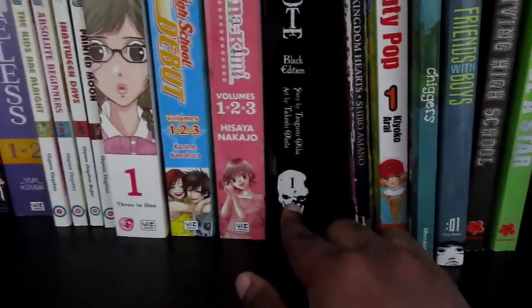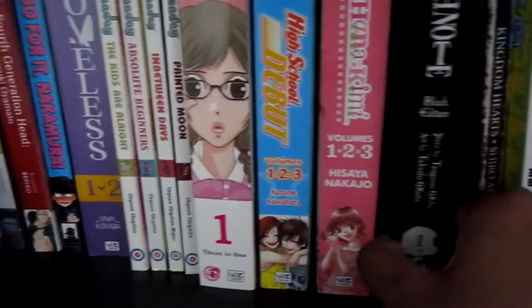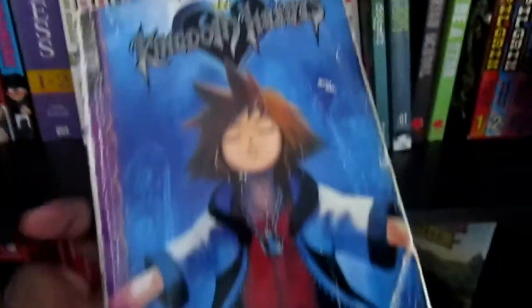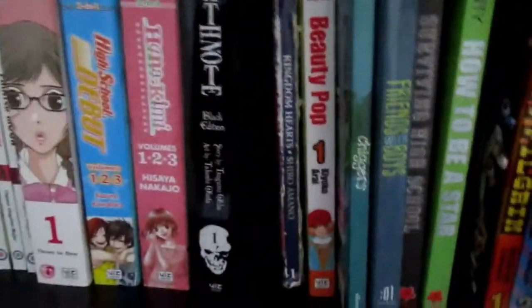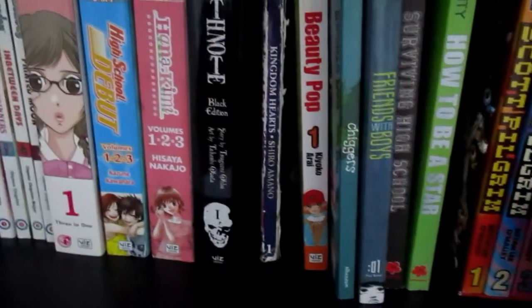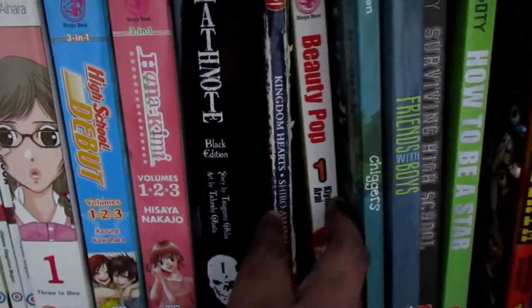Right here is the Black Edition of Death Note — it's the first one. I really want to get the second and third and all that, but for now I just have this first Black Edition. And right here is my Kingdom Hearts manga. This is really old and has been through some things, but I love it. My grandpa actually gave it to me back when I was in elementary or middle school. Even though I've never played the games, I love Kingdom Hearts — the soundtrack, the manga — and I hope one day to finally get the video games.